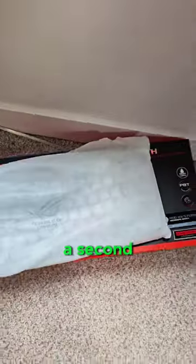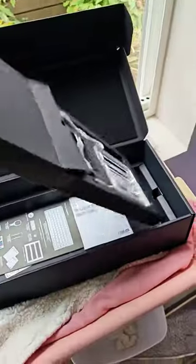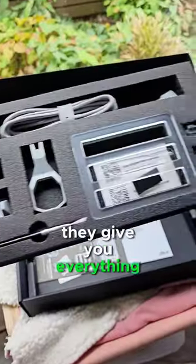I'll look at the keyboard in a second, but any accessories? Oh my god, they give you everything.